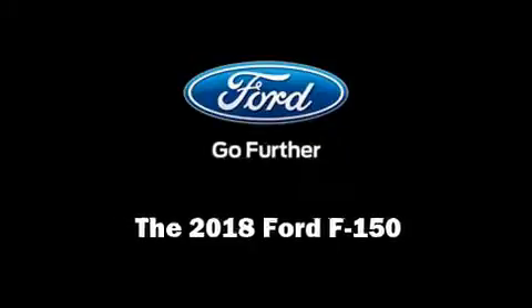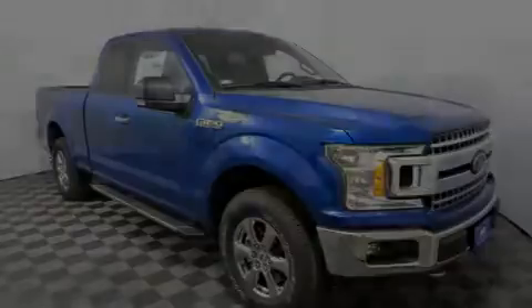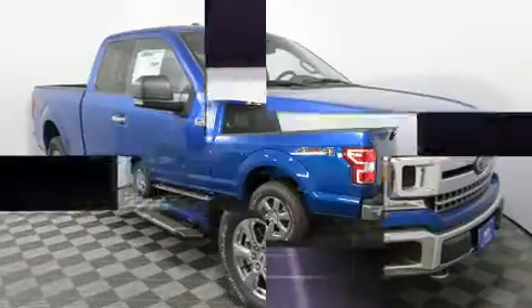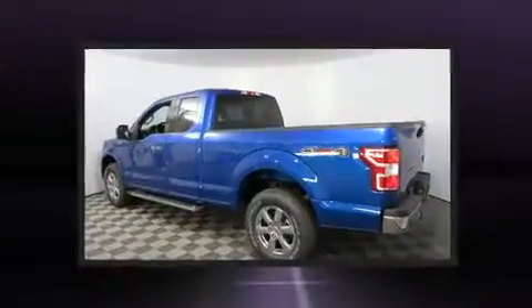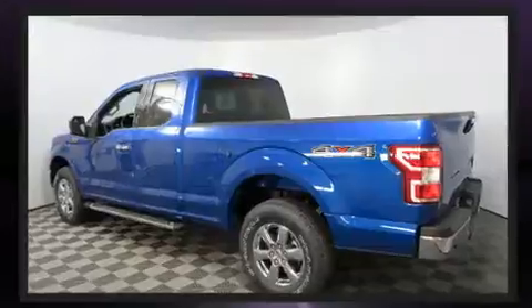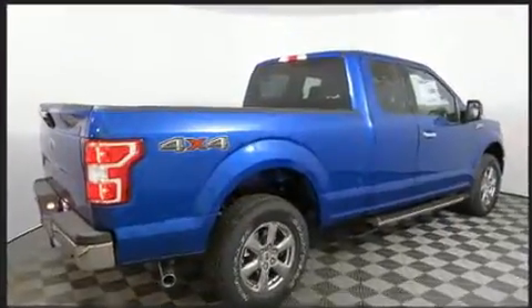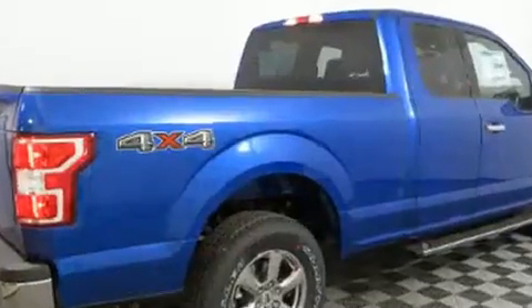Introducing the 2018 Ford F-150. This four-door, five-passenger truck offers the features and options for which you've been searching. It features four-wheel drive capabilities, a durable automatic transmission, and a 3.3-liter six-cylinder engine.